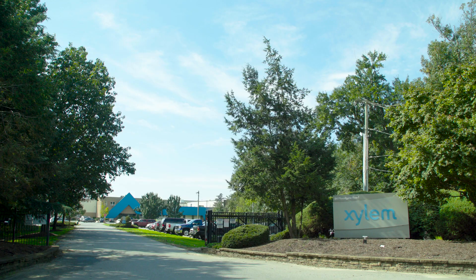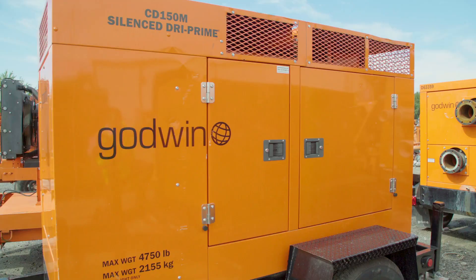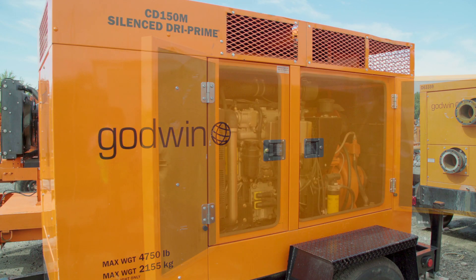My name is Mike Ramos. I'm Director of Engineering and Product Development for the Dewatering Division of Xylem. Xylem is a company about water and solving water. We have three brands within Dewatering and the Godwin pump is the one that uses the JCB diesel engine.